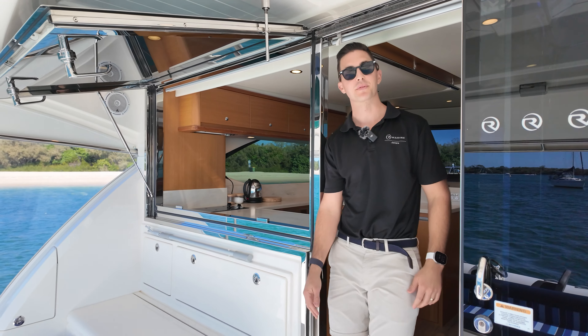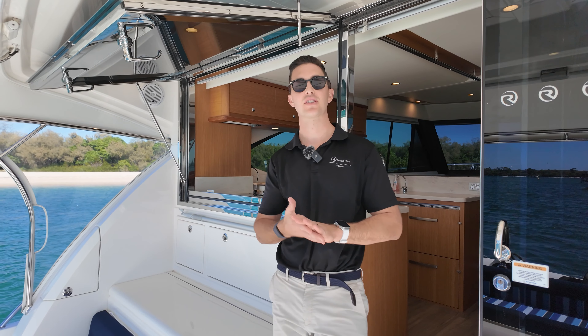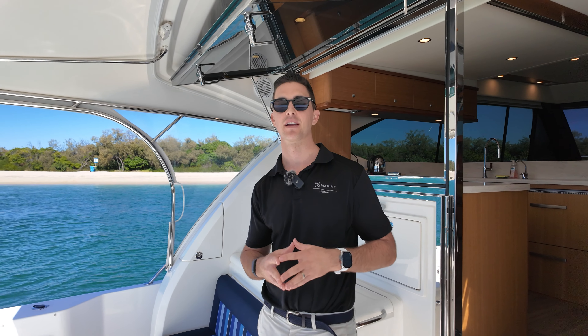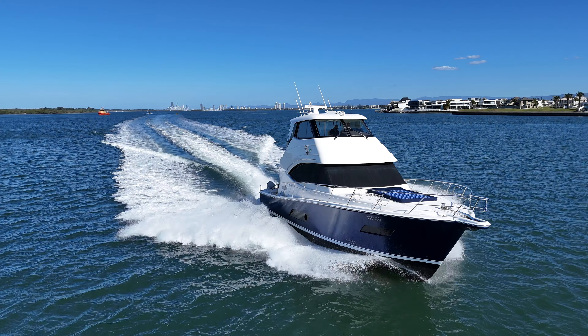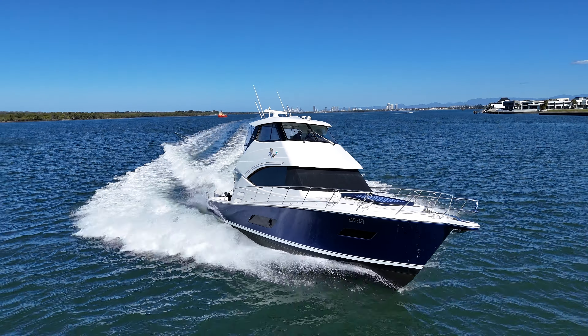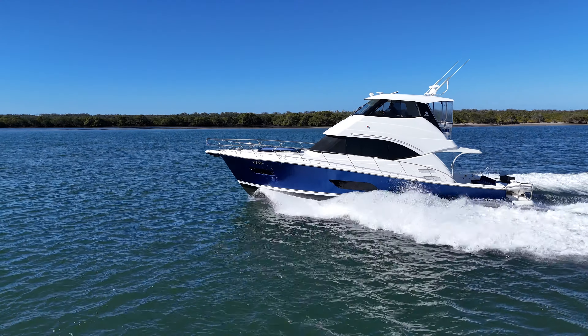Good morning, my name is Sam Phillips from Riviera Jones, the Riviera dealership based at the Boatworks in Coomera on the Gold Coast. Today I'm fortunate enough to be on board Jenny 3. She's a 2019 Riviera 52 enclosed flybridge with a striking sapphire Bentley blue hull. We're anchored here at Waybreak Island on the Gold Coast, and we're here to take you through some of the finer details of this particular boat and why it sets itself apart from the other models.